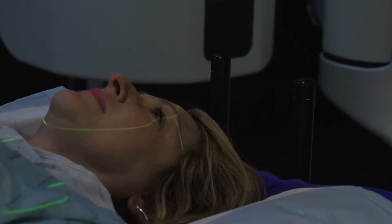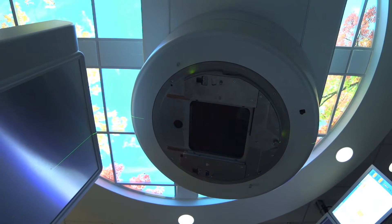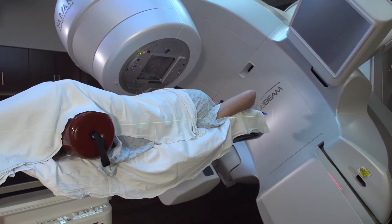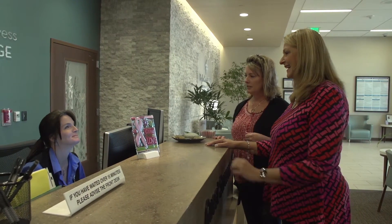When the patient is on the table, most of the time they are facing up so they can see all around them. It doesn't hurt — it's almost like taking a normal x-ray. They might hear the machine on, maybe chirping a little bit, but other than that they can't feel a thing. Their very first day will probably be about 30 minutes. Every day after that it will be a lot shorter, anywhere from 10 to 20 minutes.